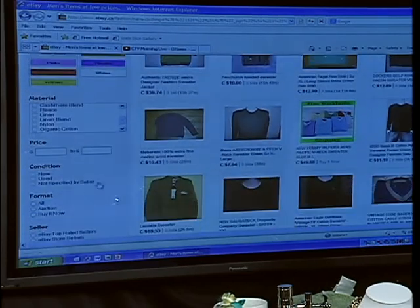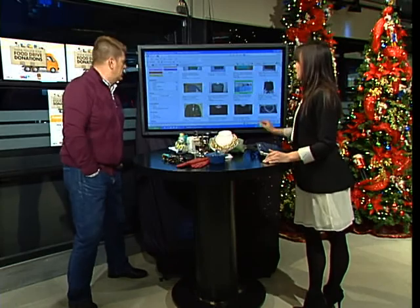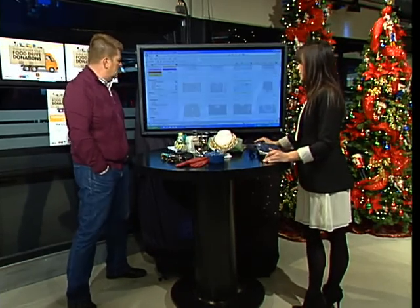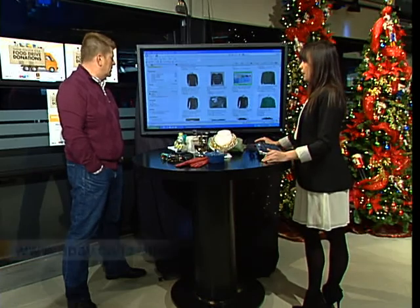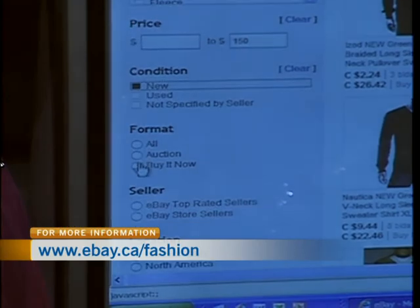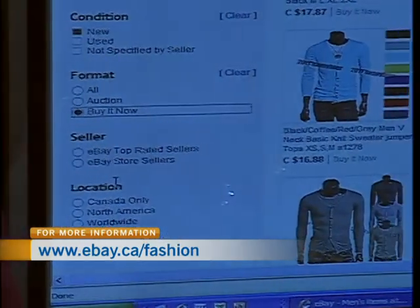Let's refine perhaps by price. A lot of people will do that because they have a maximum they want to spend. So let's say for a nice men's sweater we'll do $150. So go and search that. Again, we'd like it to be new because we're gifting it. So this really starts to narrow it down. And then we want to get it in time for the holidays, so let's skip the auction — auction is an option — we'll do a buy it now.